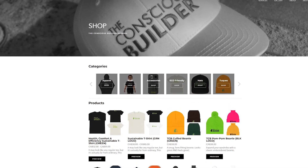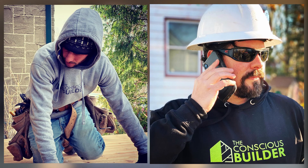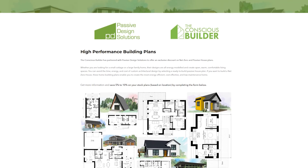Thank you so much for watching today's video. I really do appreciate you. If you're looking to support the channel and want to show your love, one way is by ordering some apparel from theconsciousbuilder.com/shop. Or if you're looking to build Passive House, you can head to the Passive House Plan section at theconsciousbuilder.com/pdsplans. Links are all in the description as usual, along with all sorts of other resources. Until next time, I'm Casey Gray — remember to live consciously.